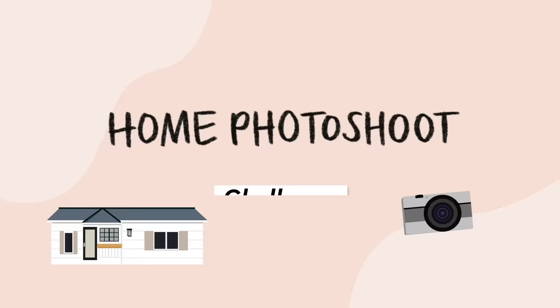Hey guys, today we have another video. We're gonna have photo shoots from our houses. We're gonna make this a challenge and we're gonna see which sister can take the best photos in their home. So let's get into it.